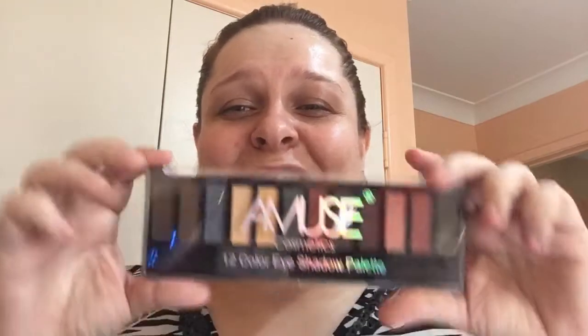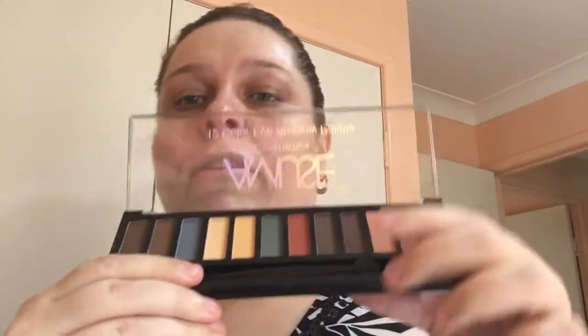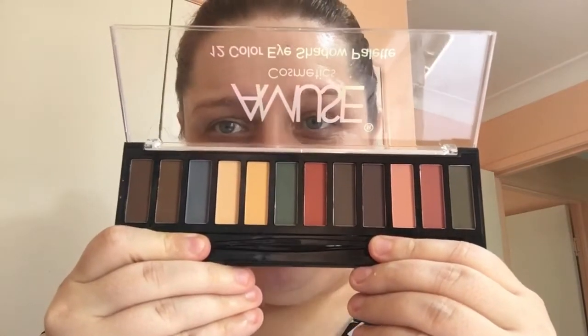I could not resist this for only a dollar — it's a 12-color eyeshadow palette by Amuse, with a little sponge-tip applicator. Doesn't that look fantastic for a dollar? It doesn't even have a smell, which is fantastic. I hate when eyeshadow palettes have a funky odor — like the ones I ordered from AliExpress, which that video is on my channel.